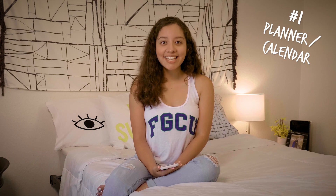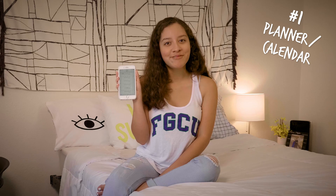First, staying organized is key to succeeding in college. So get yourself a planner or a calendar. I prefer to keep mine on my phone.